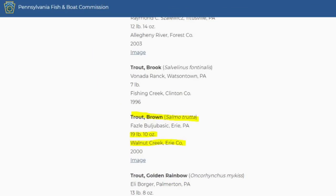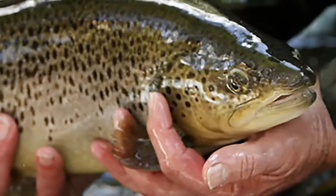The previous state record brown trout was caught out of Lake Wallenpaupack at 17 pounds and 4 ounces. Go out and check what the current state record is — that'll give you an idea of how large these brown trout can grow in Wallenpaupack.